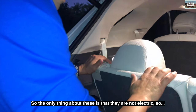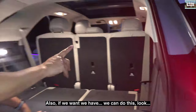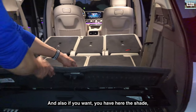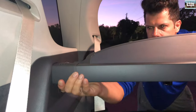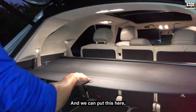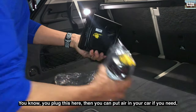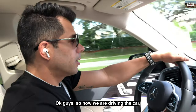The only thing about the third-row seats is they're not electric — you need to manually press here to put them down and fold them up. You can also lay them flat. And if you have a flat tire, this car comes with a compressor kit — you plug it in here and you can put air in your tire if needed. There's also a power plug right here.